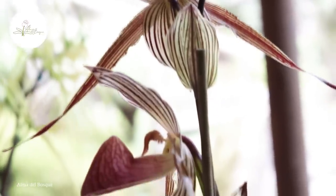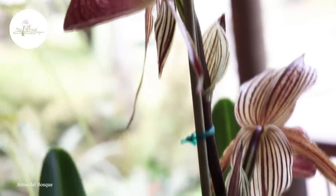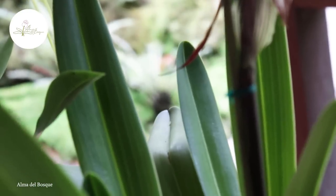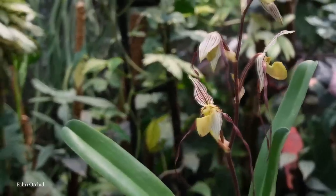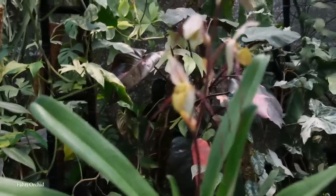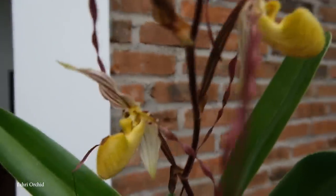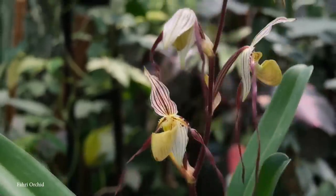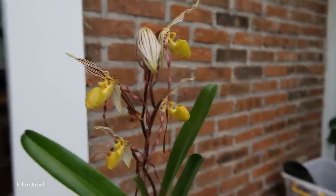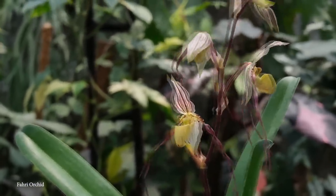It features a robust stem and broad, glossy leaves that provide a stunning surrounding to its incredible blooms. The flowers are large and feature intricate patterning, but most are known for their distinctive slipper-like shape. This shoe-like pouch actually acts as a natural trap for pollinators, mainly insects, to ensure successful pollination. The coloration of the flower varies from pale green to deep maroon, often with spots and stripes in shades of brown and purple, giving each flower a truly unique appearance and making it a prized possession among orchid enthusiasts and collectors.